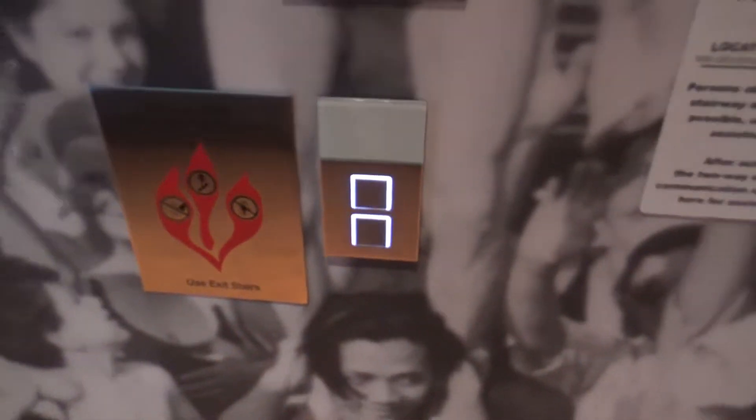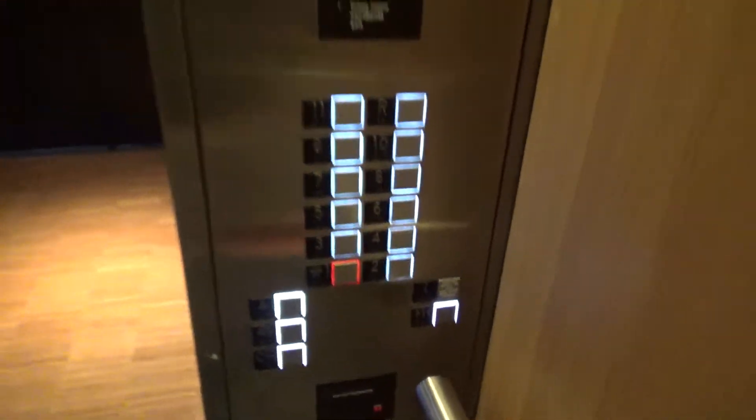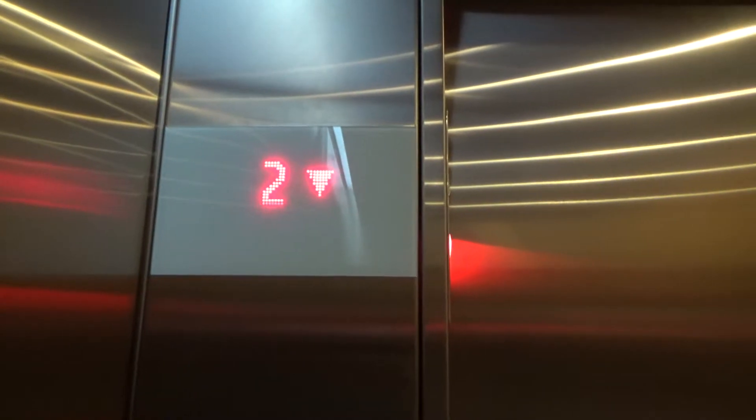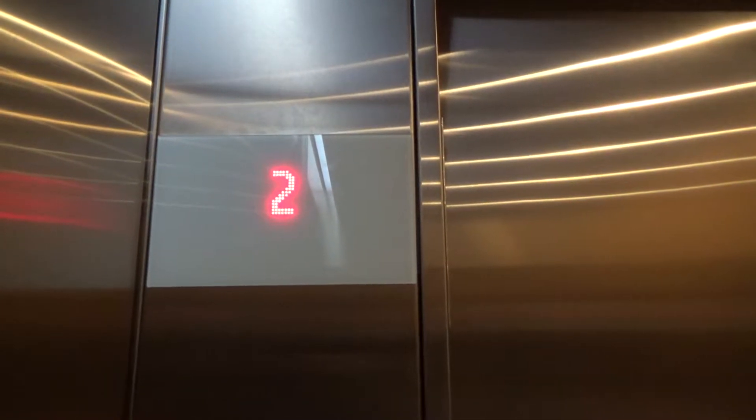We are at the CitizenM hotel in Washington D.C. We have some brand new Schindler 5500s. Let's go — this opened floor one.